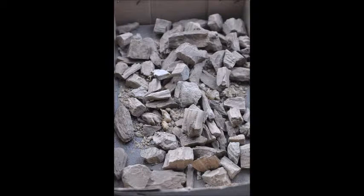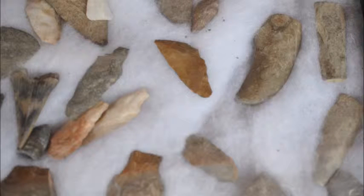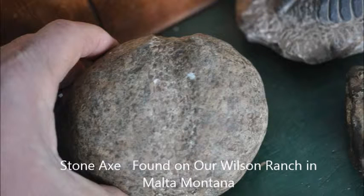In our quest for finding more properties with these artifacts on them, we will either buy the property or we could also buy an easement for hunting rights to those properties for fossils and archaeological items.